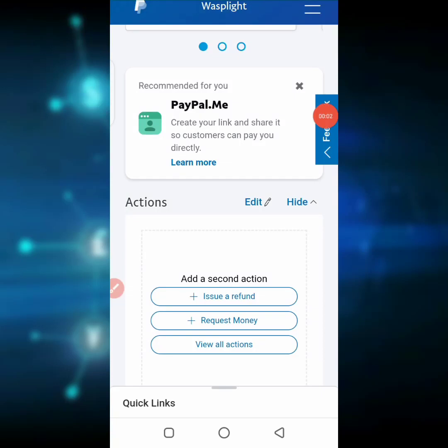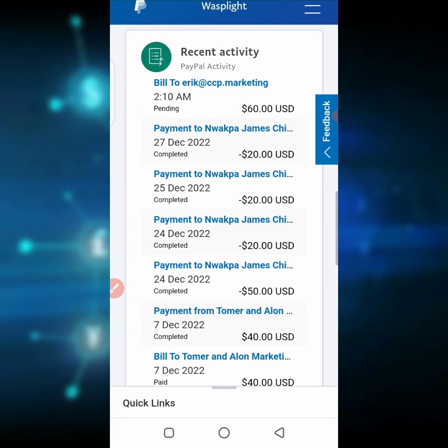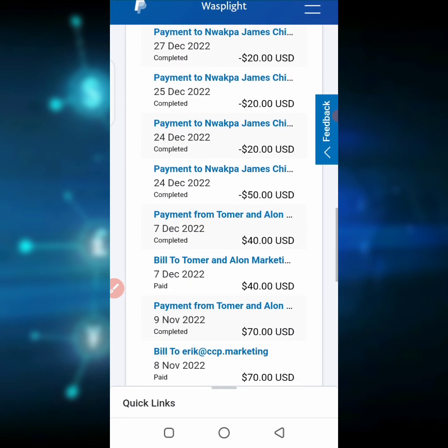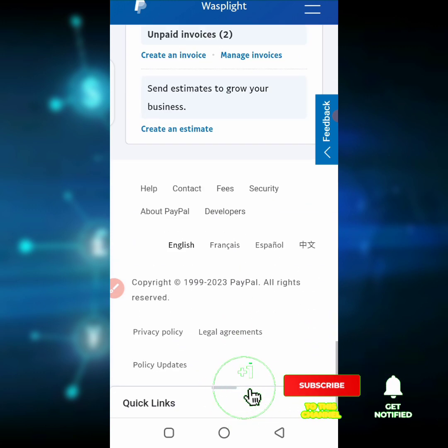Hello guys, this is my PayPal account and you can see live on the screen that I am recording. It is my PayPal account which I've been using for quite some time now. You can see I'll be showing you proof — I'll show you my invoices and recent activities. I've made some transactions and I've gotten paid from work I've done online.